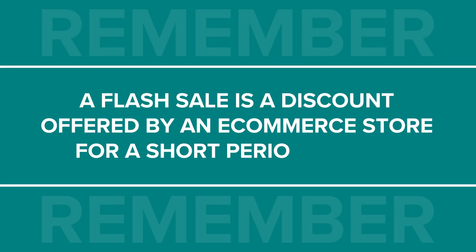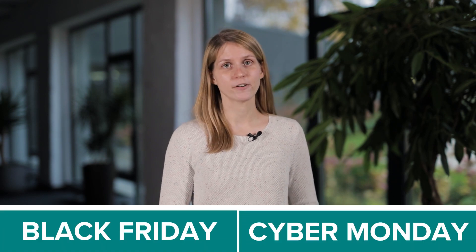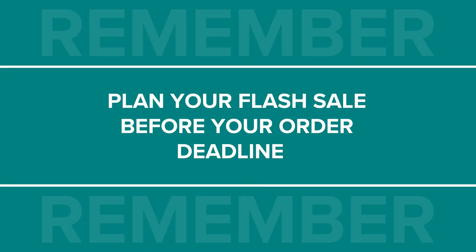Second, do a flash sale. A flash sale is a discount offered by an ecommerce store for a short period of time. This time limit often causes customers to buy on the spot. You can do a flash sale for select products, or you can apply the discount site-wide. Flash sales are perfect for last-minute preparations, because you only need to promote the sale for a limited number of days or hours, focusing all of your energy on this one event and reaping the benefits after. It does make the most sense to do a flash sale on Black Friday or Cyber Monday, as shoppers will be out there looking for good deals and will be more likely to buy from your sale. However, you can try out a flash sale a few days before or after if you want to try it on a day with less competition. Just remember to do it before your holiday order deadlines.